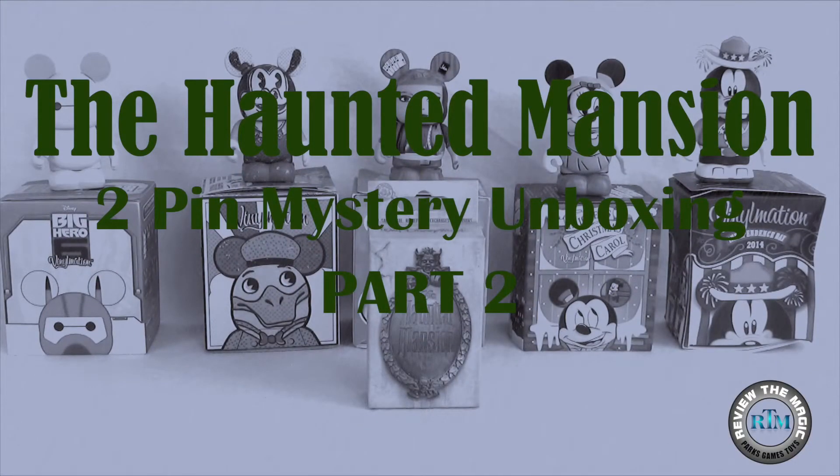Welcome, foolish mortals, to another Haunted Mansion Mystery Pin Unboxing! Ha ha ha ha!